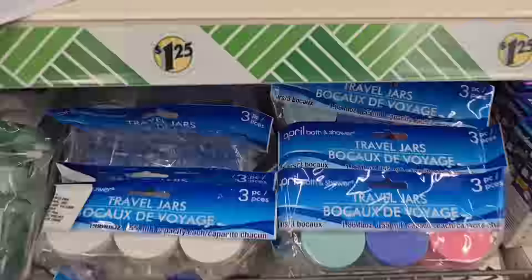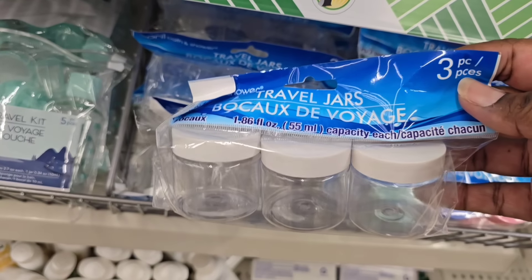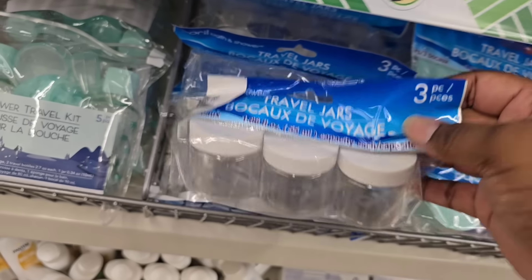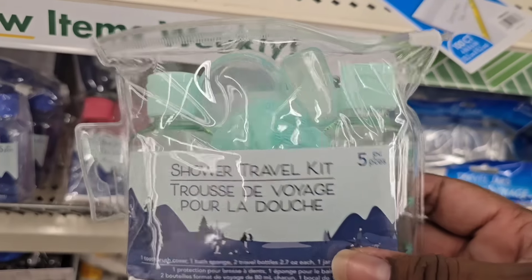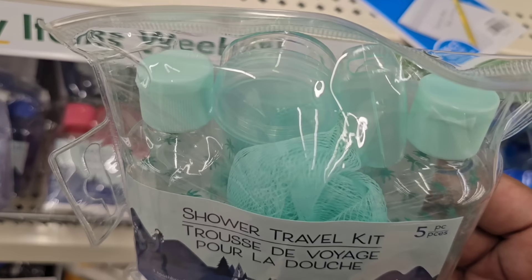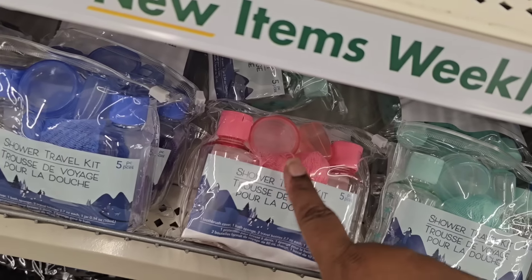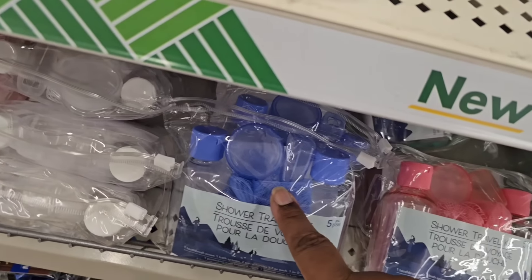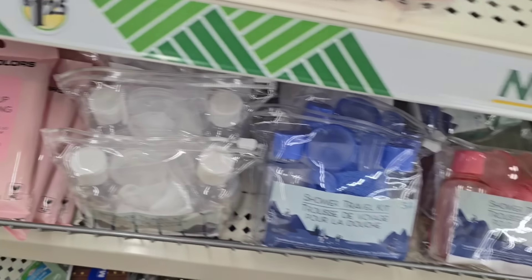If you're traveling, don't forget to go by the Dollar Tree miniatures section for all of these travel items. They come in multiple colors and are all TSA compliant with the sizes. You can get little bottles, containers — one even comes with a little loofah and a toothbrush cap. Choose the color you want, stock up, and get ready for all those summer fun travel activities.